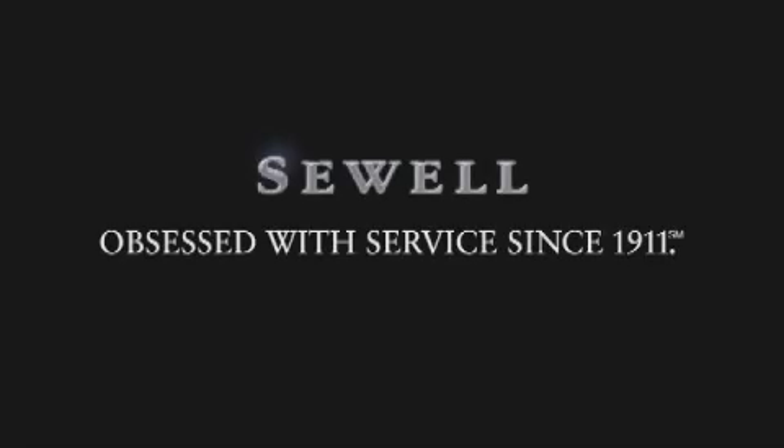Now that you've seen the car of your dreams, come see the dealer of your dreams. Sewell. Service, sales, and efficiency so obsessive, you'll want to pinch yourself.